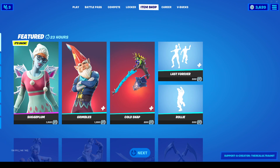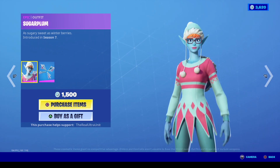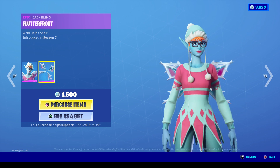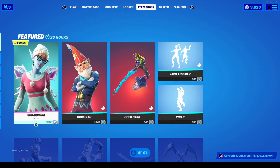Hey guys, welcome to another Fortnite item shop here on the channel. We have two old Christmas skins returning to the item shop. First off is the Sugar Plum skin. As you can see, this is her from Season 7. She has the Flutterfrost back bling as well as her main set for 1,500 V-Bucks. You can acquire her.